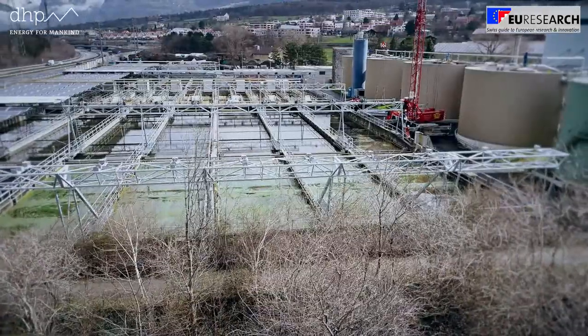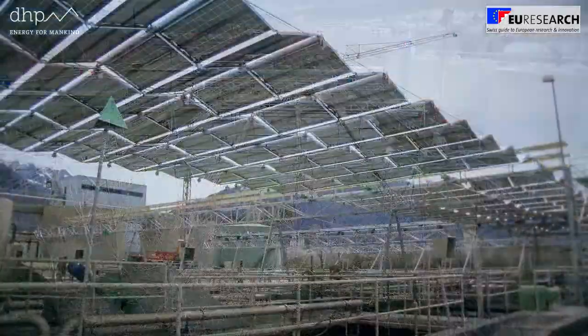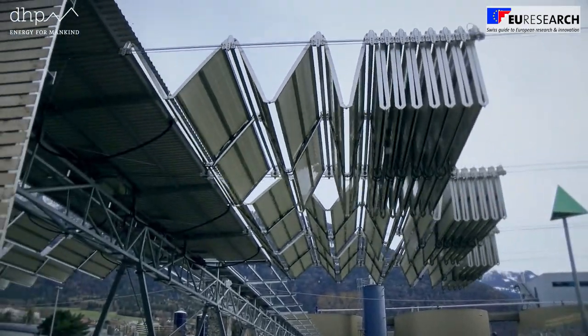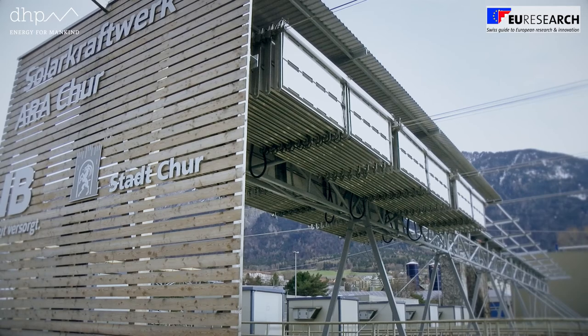The solar folding roof is applied over infrastructure surfaces in populated areas like parking spaces or wastewater treatment plants. It enables the double use of these surfaces to produce renewable energy for self-consumption and electromobility.